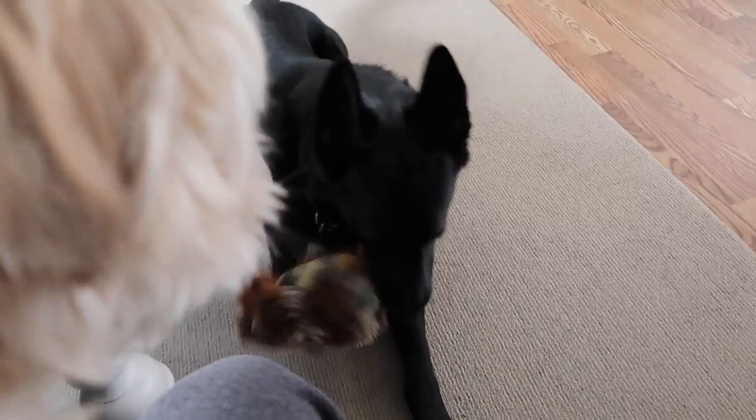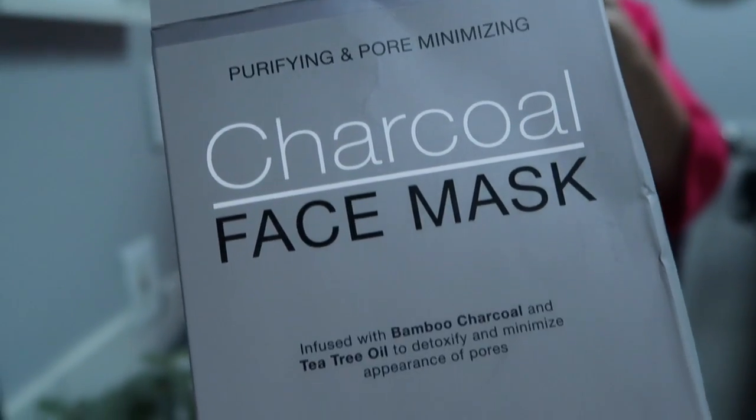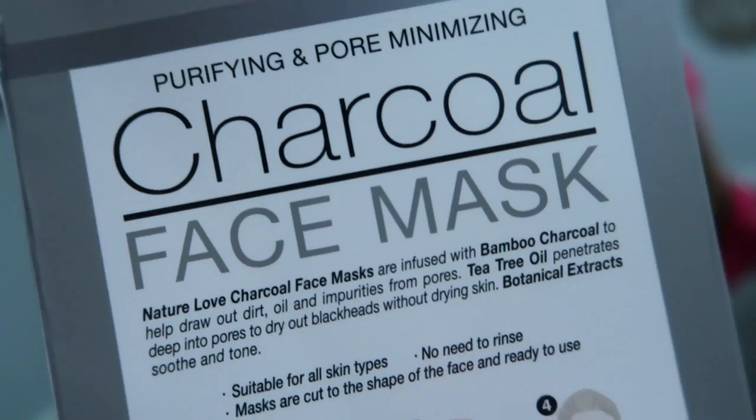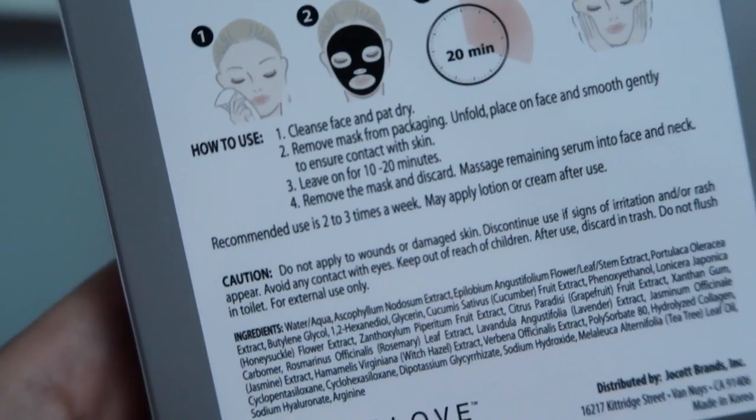I am going to have a bubble bath now and I'm gonna try a new face mask. I love face masks. This one's a charcoal face mask — charcoal, bamboo, and tea tree. I'm a little nervous to try it because I have eczema and super sensitive skin, so anything I put on my face literally just fries it. But sometimes you just need to take a risk and fry your face off to have nice skin, right?